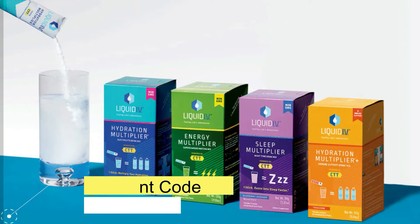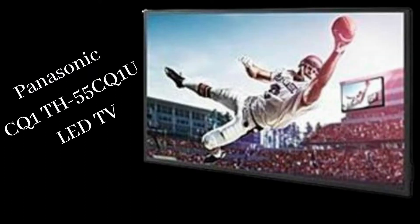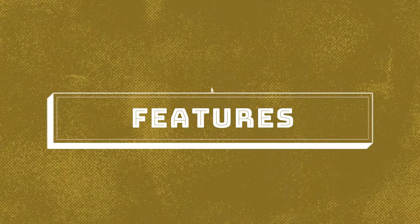Today our topic is the Panasonic TH-55CQ1 ULED TV. Here are its features.